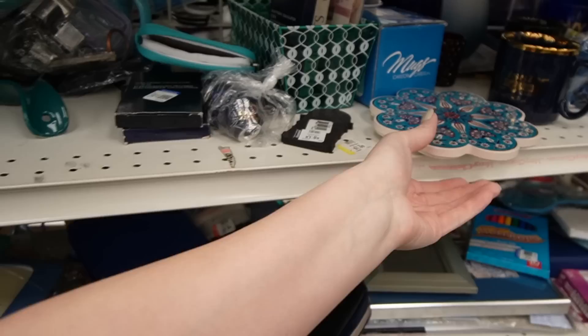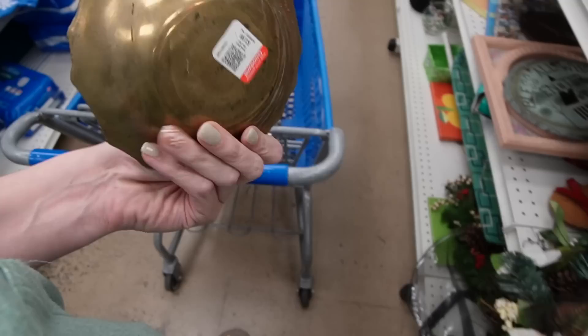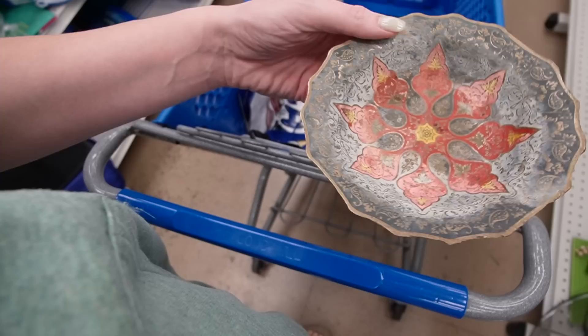There is a Turkish tile for $2.99. I've been doing pretty well with these, so I think I'm going to grab that. Here is a metal dish — I love the boho look of that. It's $3.99. It does have some fading, like maybe it sat outside, but look at that patina.